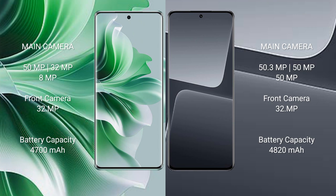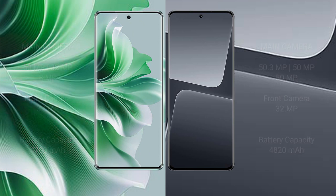OPPO Reno 11 Pro has a 4700mAh battery with 80W fast charging support. Xiaomi 13 Pro has a 4820mAh battery with 120W fast charging support.